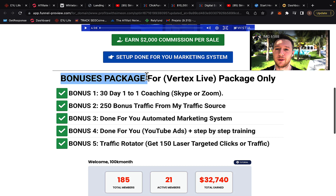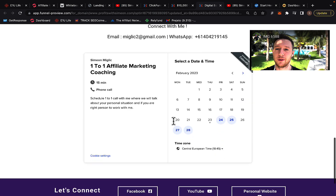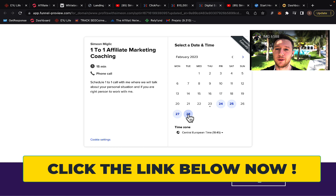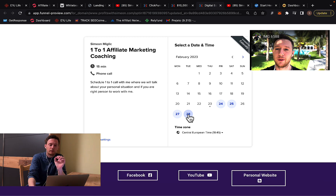I'm going to give you different bonuses: 30-day one-to-one coaching, 250 bonus traffic, a done-for-you automated marketing system, and done-for-you YouTube ads. On this page, you can also select a date and time to schedule a free call with me. I'll give you a call so we can make a plan on how we can work together for 30 to 60 days and how I can personally help you build your own affiliate marketing business.